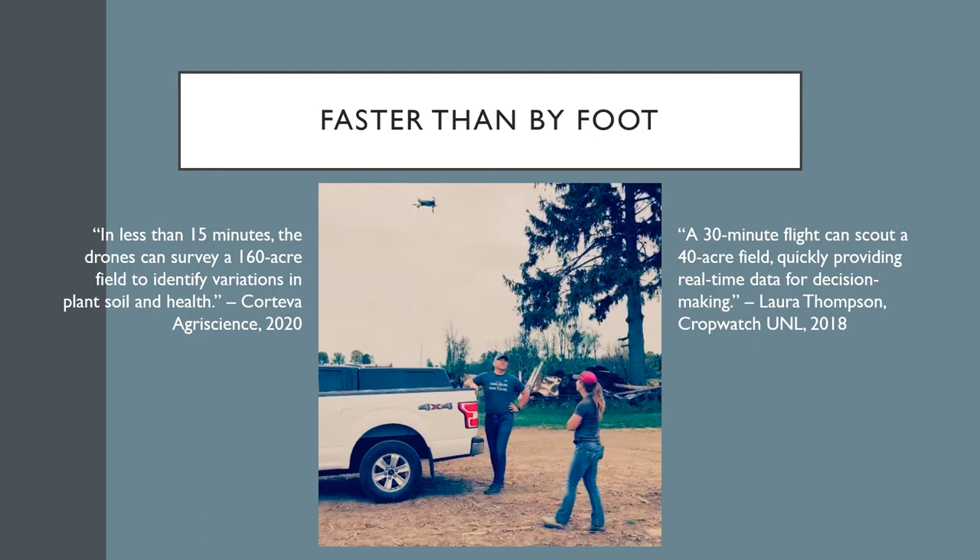Although walking fields by foot and performing ground counts may eliminate some of these accuracy errors, drones are significantly faster than humans. Not much research goes into how fast drones can produce imagery, since research looks more towards quality of imagery, but lots of marketing teams have put out values for how fast they are able to collect data. Corteva Agriscience, for example, states that their flight program with DroneDeploy can fly a 160-acre field in less than 15 minutes to provide a grower with field variation imagery. Laura Thompson, an extension educator at the University of Nebraska-Lincoln, says that in her practice with drones they can perform a full 40-acre field scout in just 30 minutes.